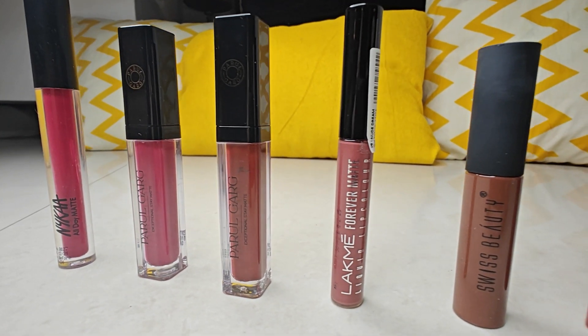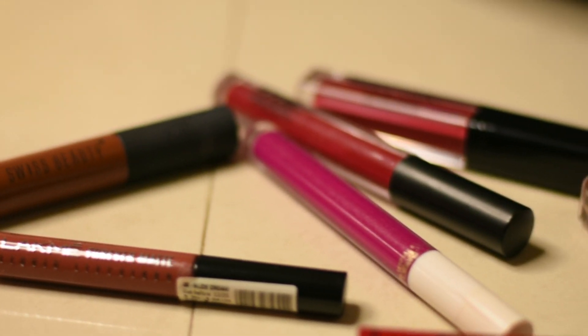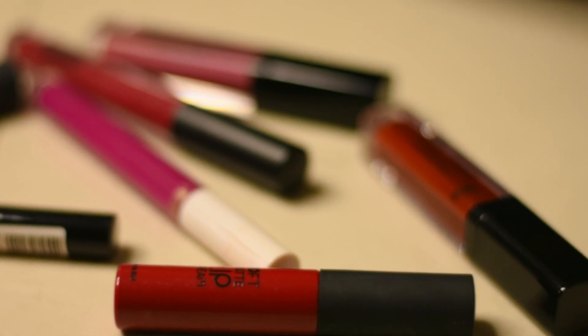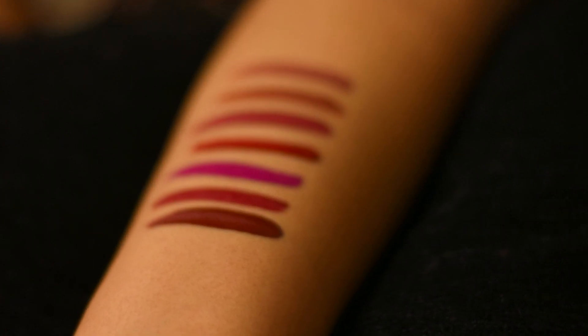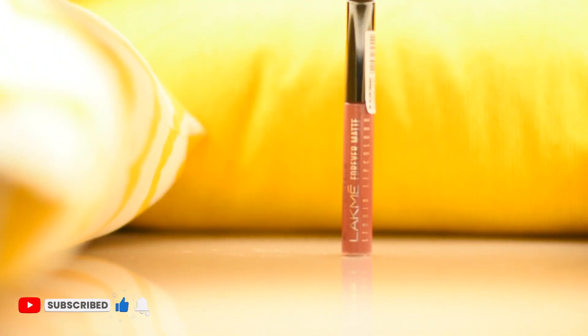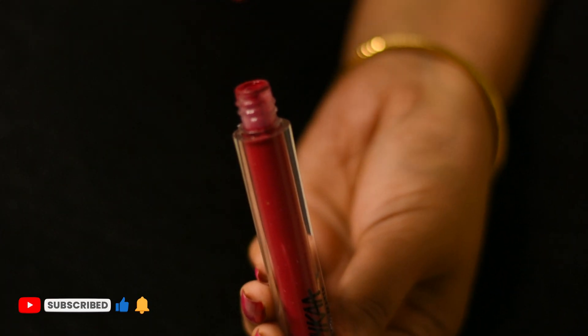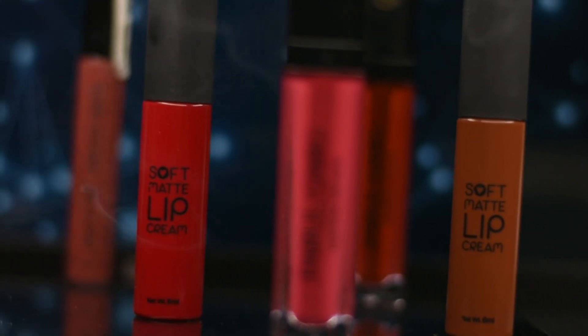That's it for today guys! Let me know in the comment section below if you want me to try any particular shade or any particular brand — I'll definitely do that. If you like this video please do consider subscribing to my channel, like this video, and share it with your friends and family. I'll be back super soon with another very exciting video. Until then, stay glamorous, stay beautiful, and stay yourself. Bye!